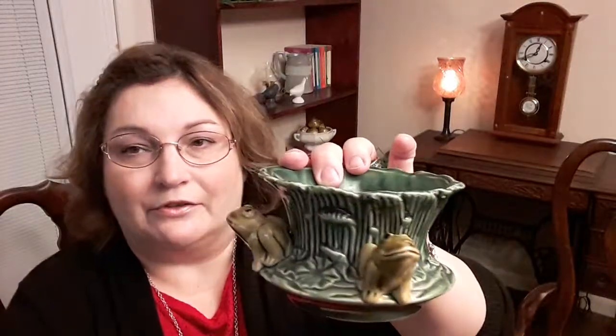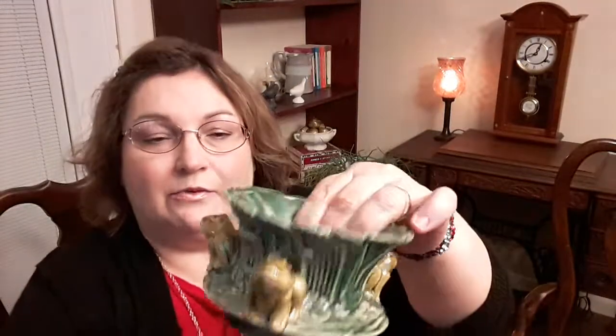I got this real cute planter — it's some type of pottery, and it's got three little frogs that sit on the ledge of it. It was $1.99, and there's nothing on the bottom, no marks anywhere. I thought it would be real cute with a houseplant in it or maybe some bamboo. I'm going to fix it up somehow to sit on my patio this summer.